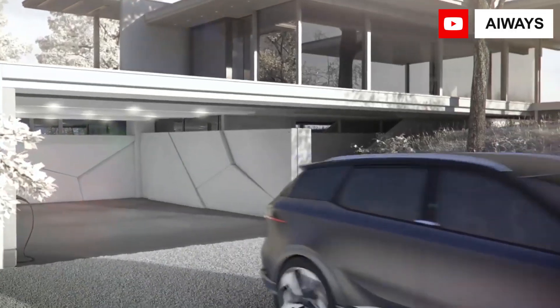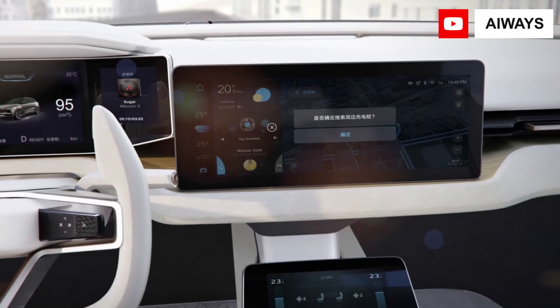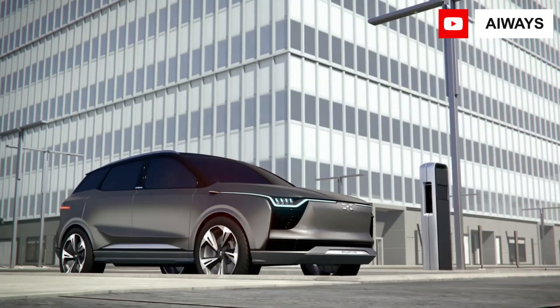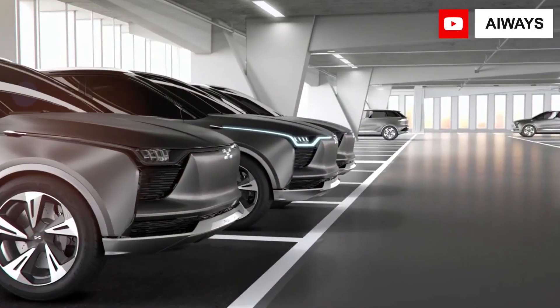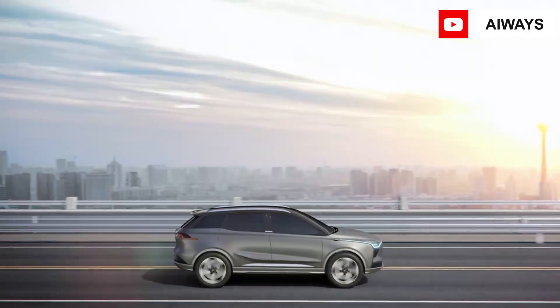According to the WLTP cycle, the brand offers an 8-year or 150,000 km warranty for the batteries as well as the engine. The charging port accepts up to 6.6 kW of alternating current, which can be recharged in about 10 hours via a wall box. With DC fast charging, the system can ramp up to 90 kW, reaching 20 to 80% charge in 35 minutes.